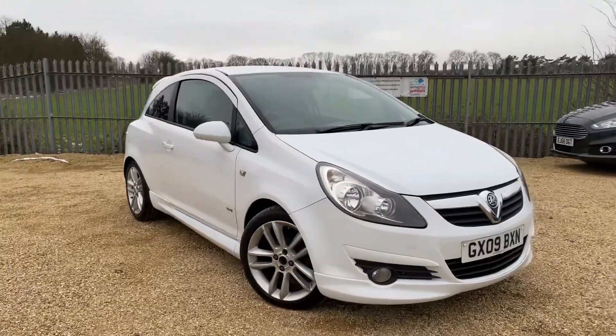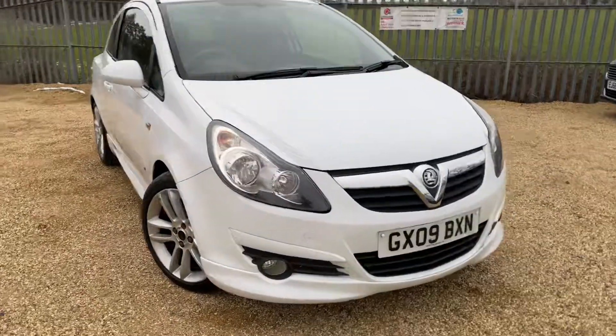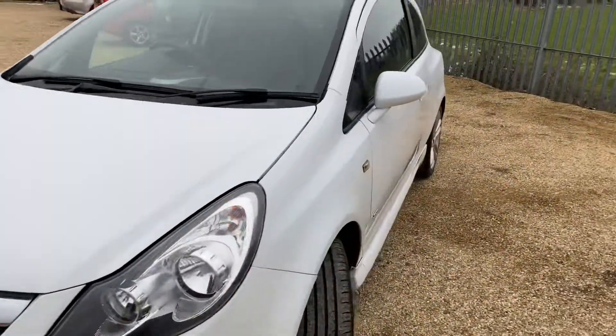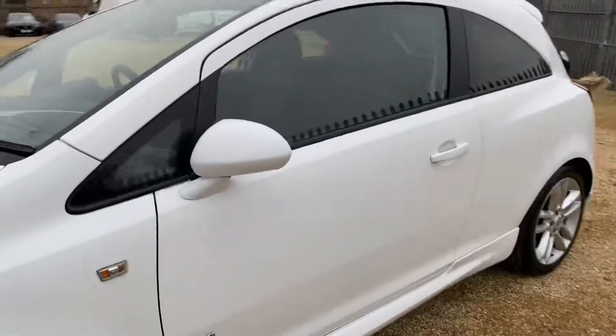Hello and welcome to Car Fam. Today we have our 2009 Vauxhall Corsa with us. It's a three-door hatchback with a five-speed manual gearbox, a 1.2 litre petrol engine, and this is the SXi edition. So let's have a look into the condition of this car.